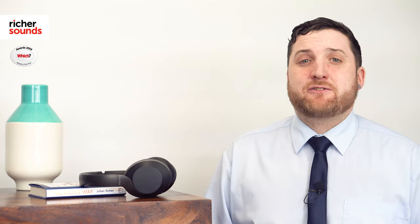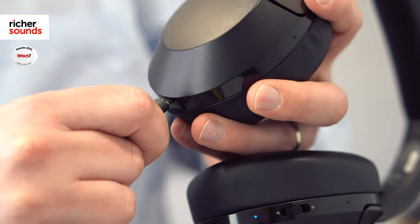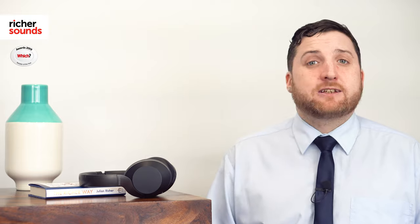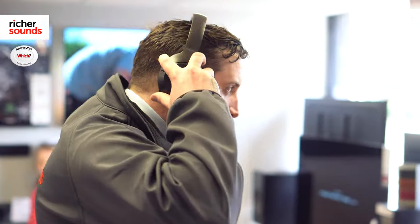The icing on the cake with these headphones is that all that technology doesn't come at the expense of mediocre battery life. On a full charge you'll get 25 hours of playback, and that's with the noise cancelling on. 30 hours if you don't want to use the noise cancelling. And if you're really in a rush, just a 5 minute charge will give you 2 hours of playback.